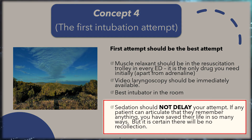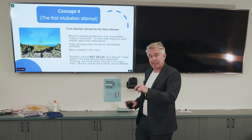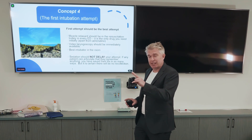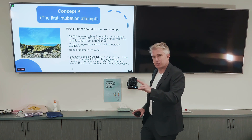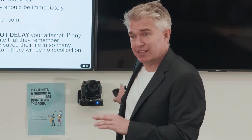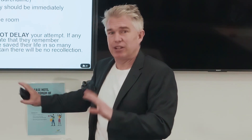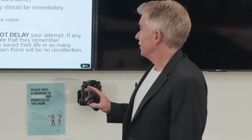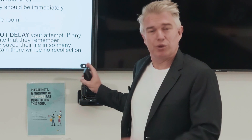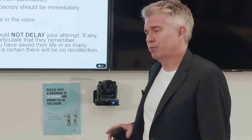Sedation and waiting for sedation should not delay your intubation — it will come. We'll get the tube in first. We only need two drugs: adrenaline and rocuronium, or suxamethonium if you still use it. It takes time to get sedation or midazolam or ketamine or whatever you use. We don't have that time to wait, but it will come in a few minutes.